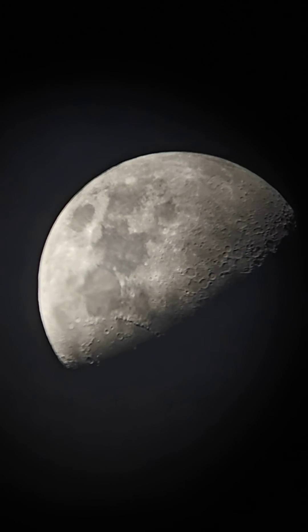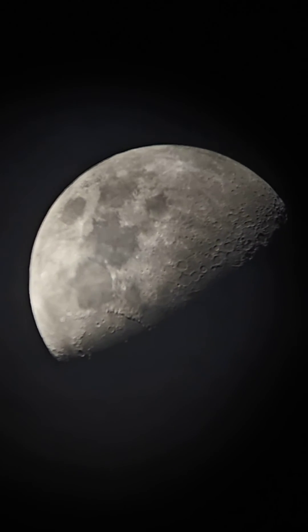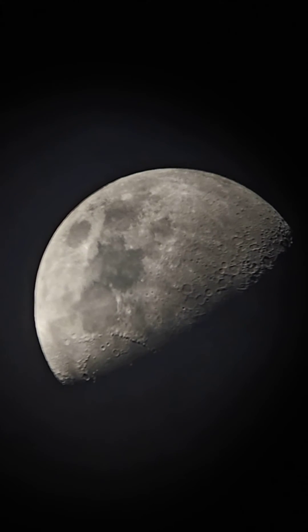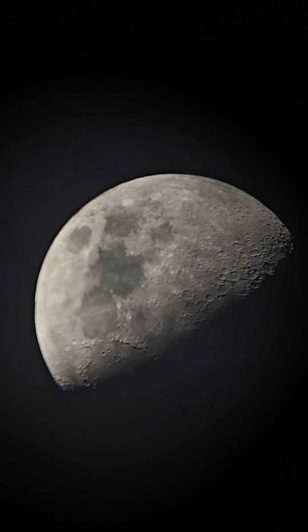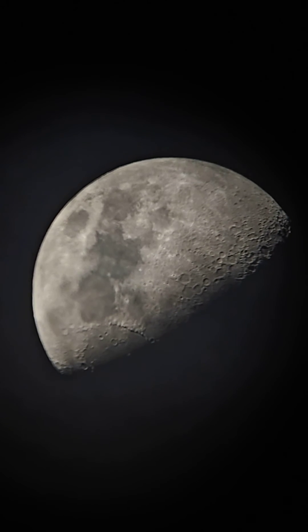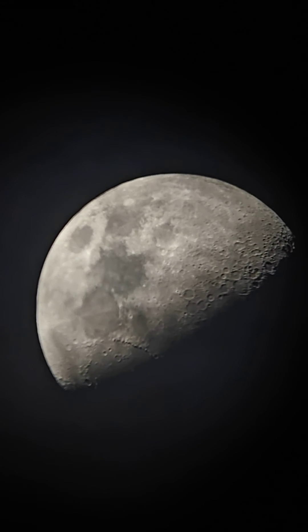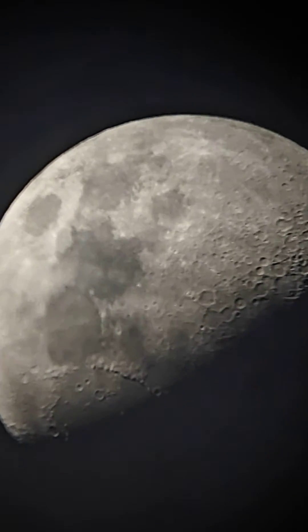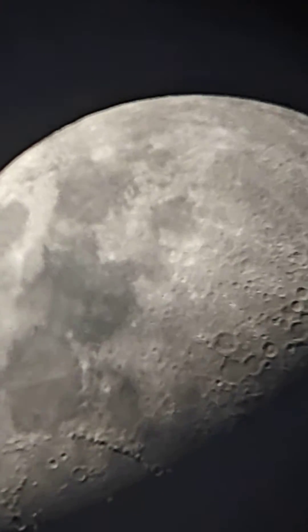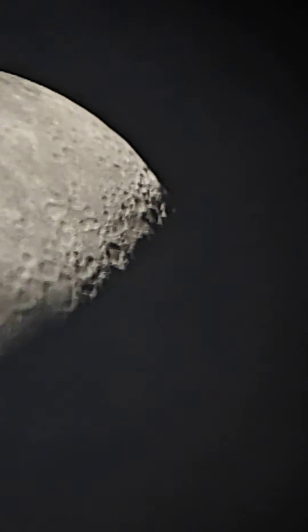I'm using a OnePlus 11 5G smartphone to record. The skies are not fully clear but you can still make out the details. I've zoomed in more now — it's almost 6 to 7x — and I'll shift to the part where I can see more craters. Let's go to the terminator.